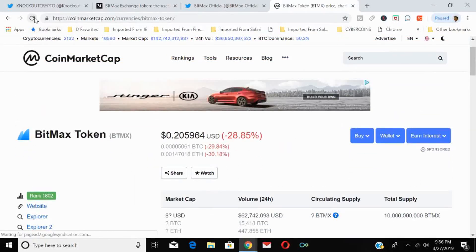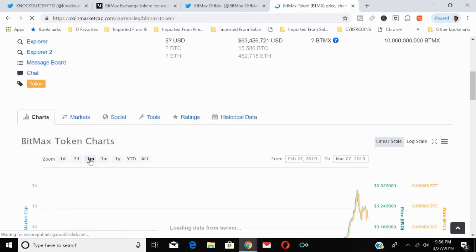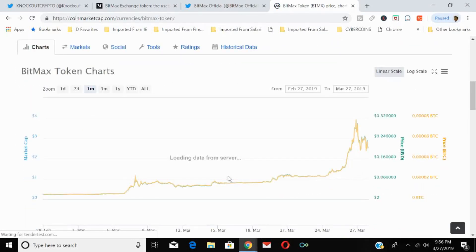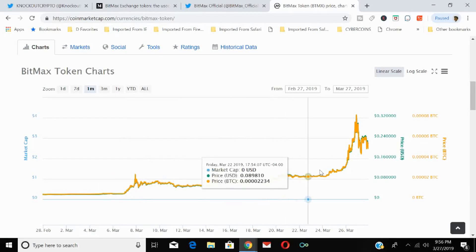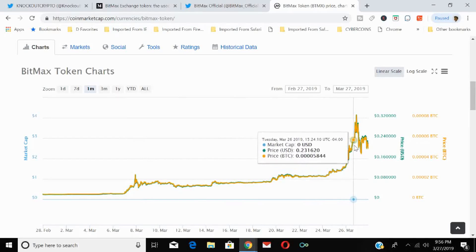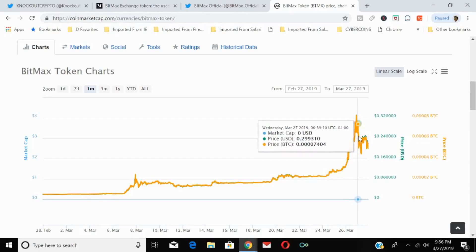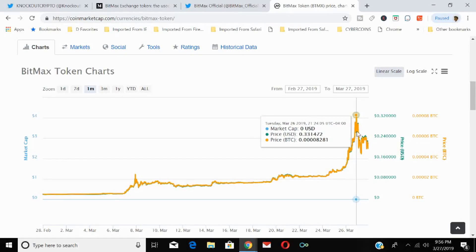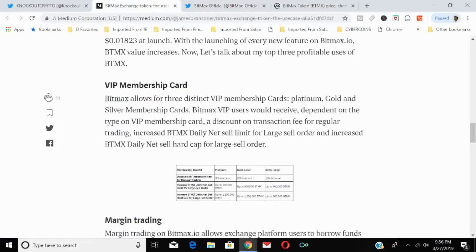Currently the price is 20 cents, which represents a massive move. Looking at the last month, BTMX shot up from 2 cents on March 6th all the way to 27 cents, then reaching 33 cents by March 26th. That's from 2 cents to 33 cents in the course of a month — a huge increase.